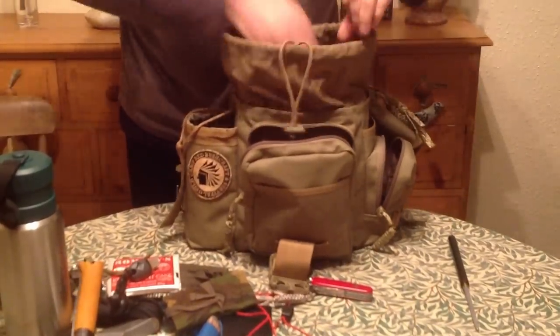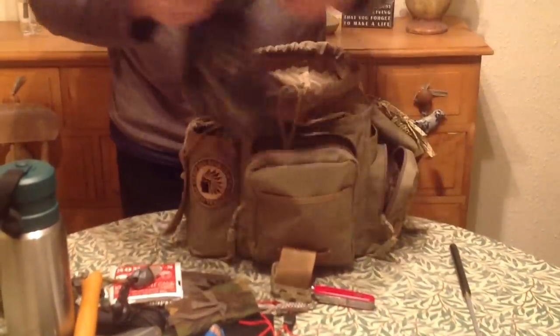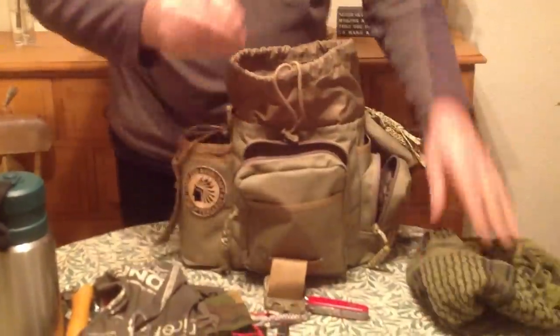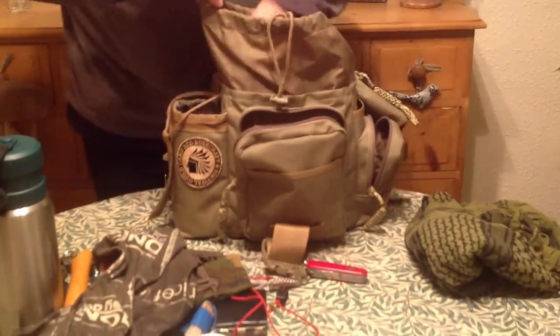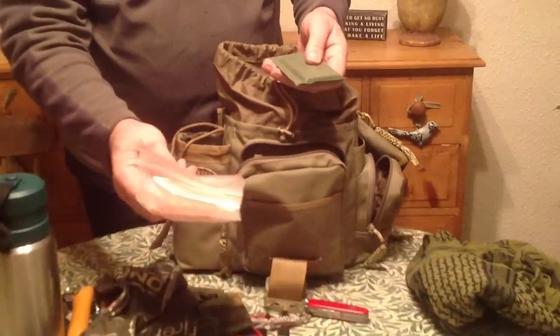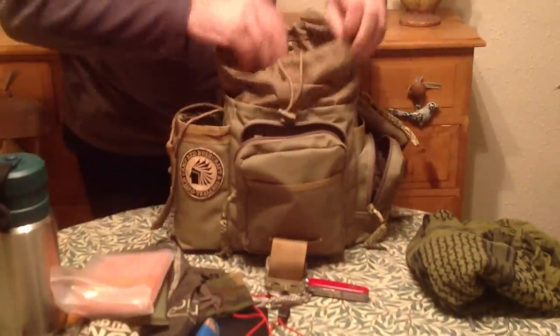Now the main pouch: there's another bandana, a shemagh, an orange shelter tarp, and another small compression bandage in there.